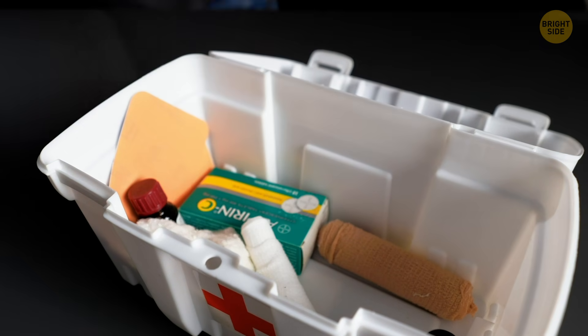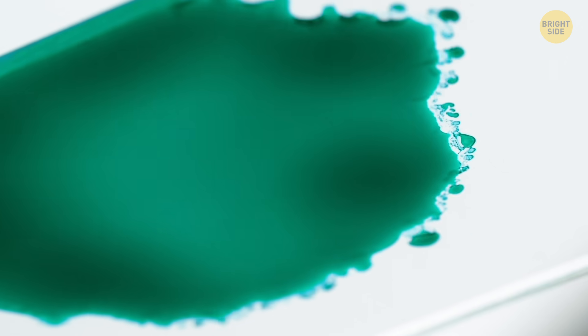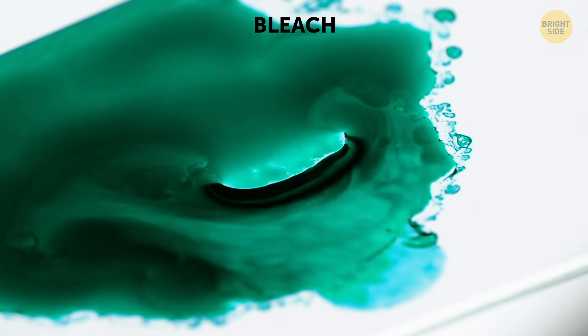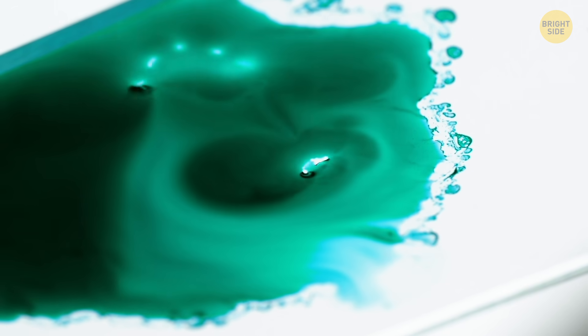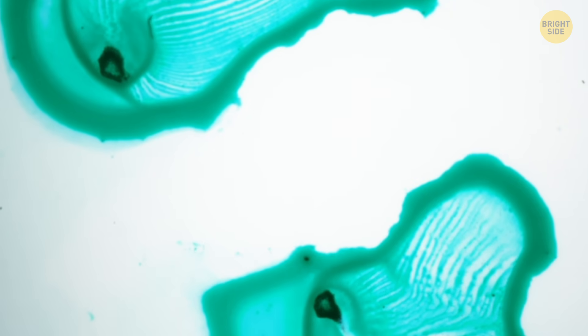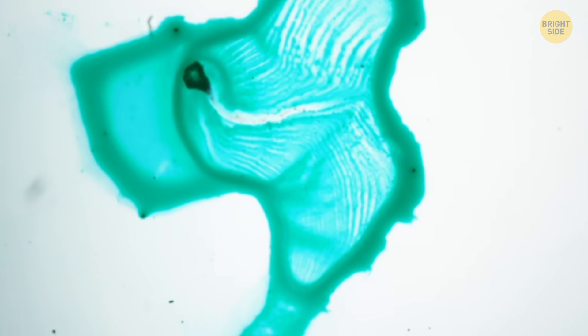It's kind of startling to think that Brilliant Green can be used as an antiseptic as well as a clothing dye at the same time. Let's assume for a second that this is what gives your green silk shirt its color. This is what happens if you accidentally spill bleach on it — see how the color slowly dissolves. It kind of resembles water coloring to me. There's no trace of the green left.